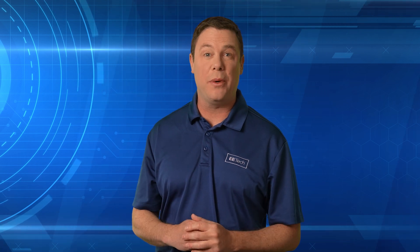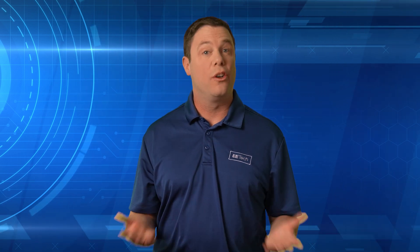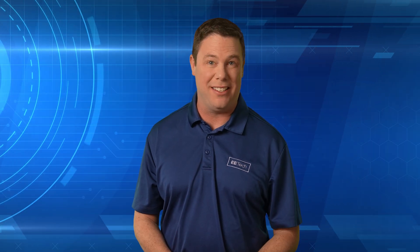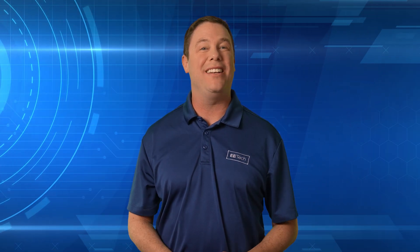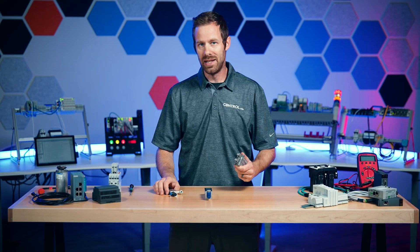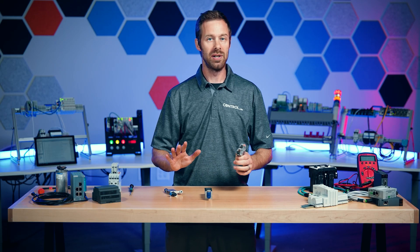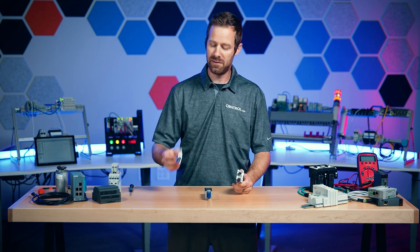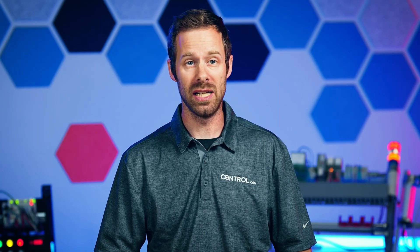Understanding electronic pressure switches unlocks smarter control, greater efficiency, and insight into the heartbeat of automated systems. To learn more, we present David's Corner. Pneumatic components are used everywhere in industrial automation — we have actuators, we have vacuum adapters. If you've ever walked around any sort of trade show or any shop floor that has robots or motion of any kind, you're probably going to see some sort of pneumatic actuation happening.